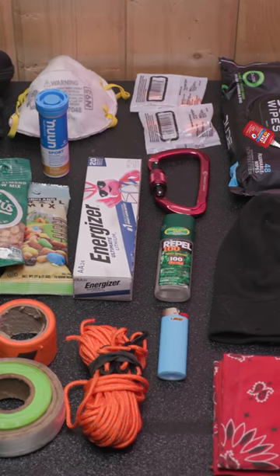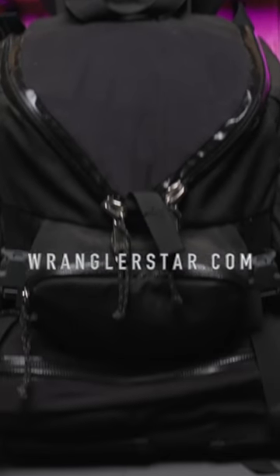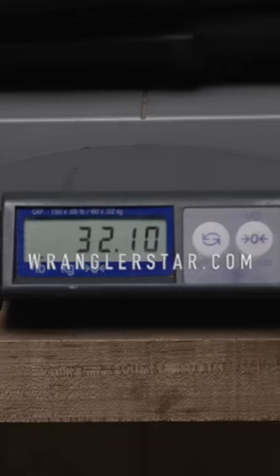Wet wipes, a beanie for warmth, and a bandana. All kitted with water on board, this Mystery Ranch pack comes in at 32 pounds.